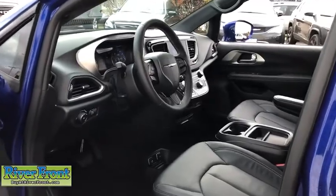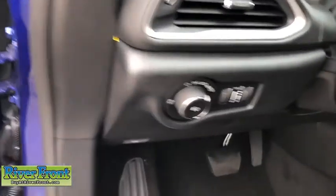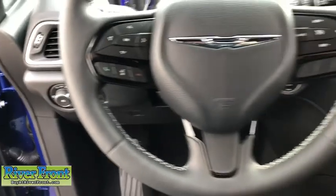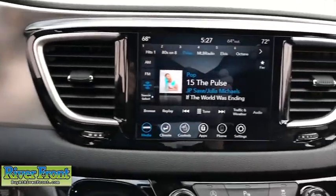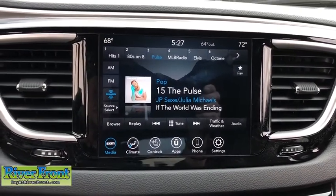Here are some of this vehicle's great options: power liftgate, traction control, dual airbags, leather-wrapped steering wheel, alloy wheels, power steering, four-wheel disc brakes, universal garage door opener, fog lights, electronic stability control, compass.